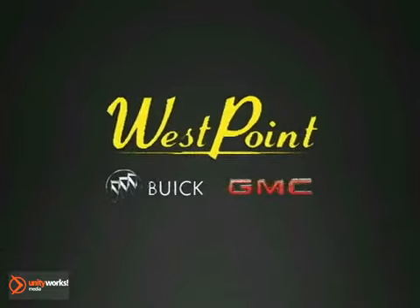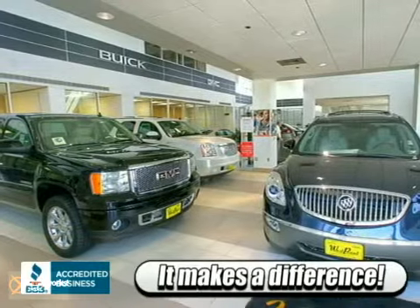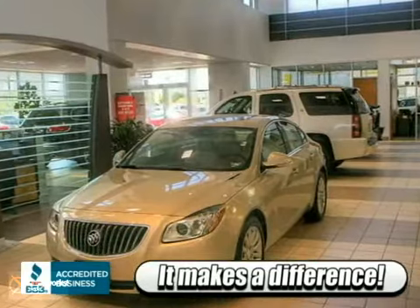Choose West Point Buick GMC and discover what so many of your Houston neighbors already know. It does make a difference where you buy a new Buick or GMC. Here's the vehicle for you.